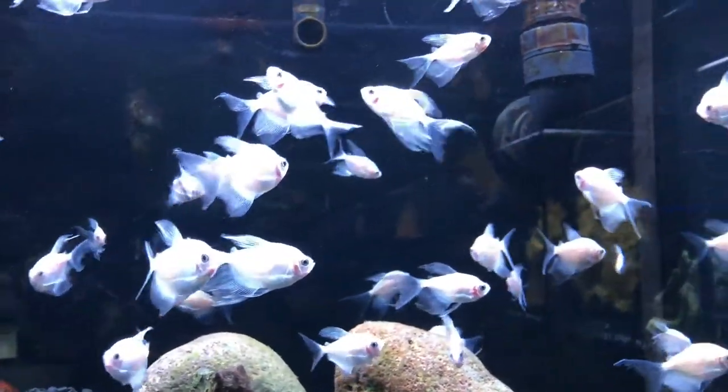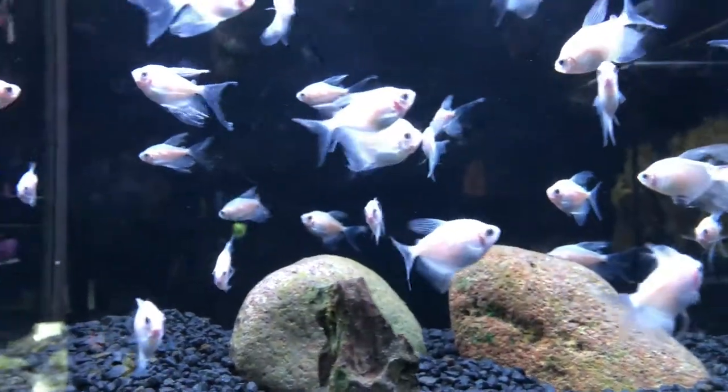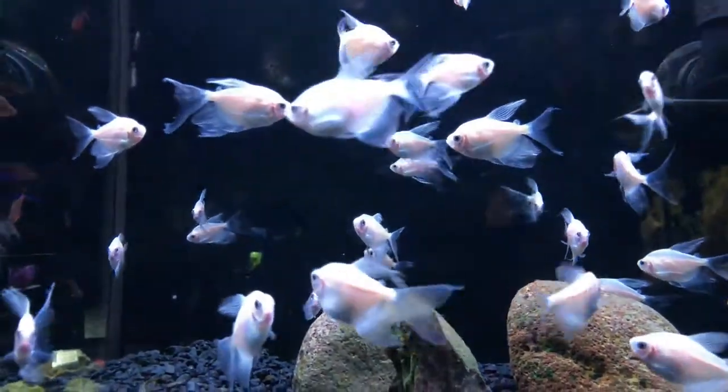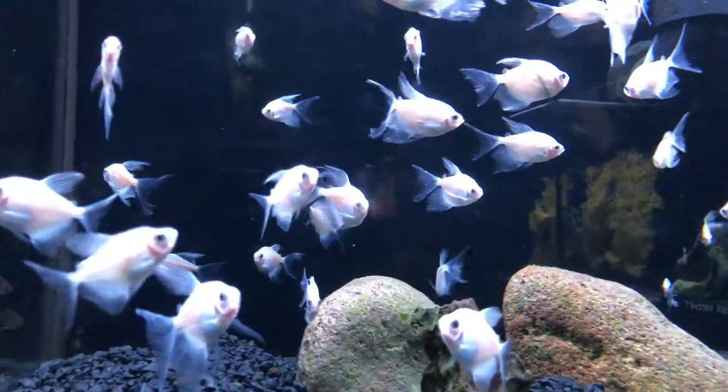Next up on the list we have White Skirt Tetras. These tetras are great for getting your nitrogen cycle started because, just like everything else on this list, they're super hardy, and not only that but they're really easy to find. Almost any local fish store will have them along with big box stores like Petco and PetSmart. One thing you may need to watch out for is that these guys are notorious for having ink injected into them to give them special colors — these are artificial and really not healthy, and that's something you definitely want to look out for. Look for a nice pearl white color and a nice rounded belly and you should have a healthy fish.